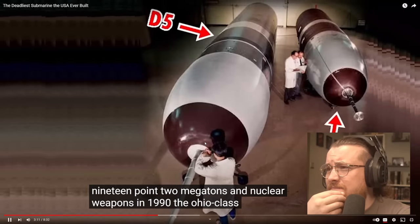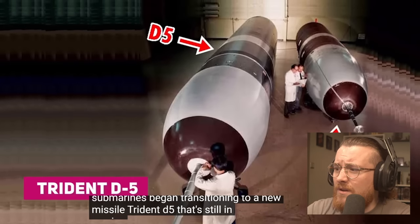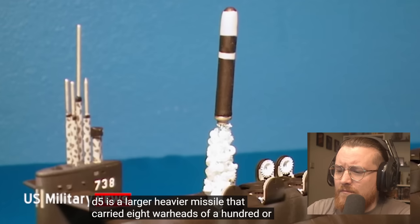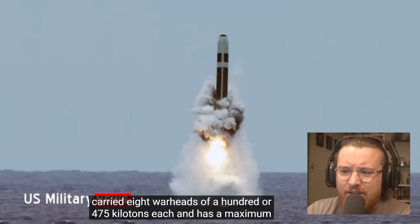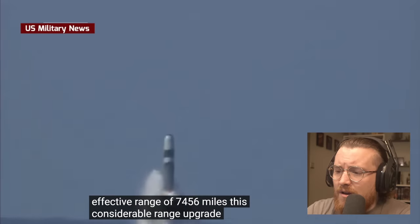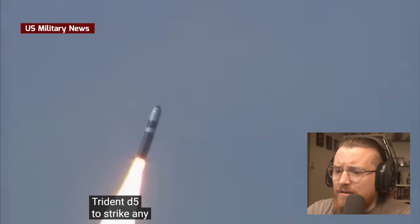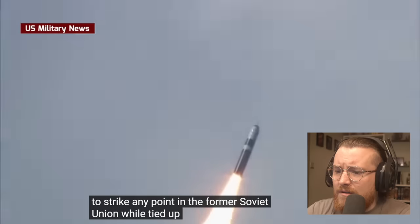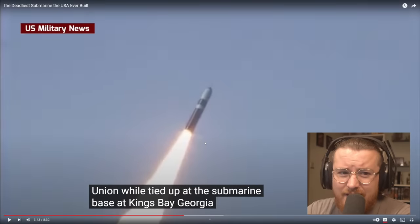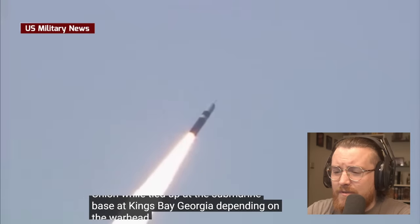In 1990, the Ohio class submarines began transitioning to a new missile — the Trident D-5, still in service today. The D-5 is a larger, heavier missile carrying eight warheads of 100 or 475 kilotons each. It has a maximum effective range of 7,456 miles — meaning a submarine equipped with a Trident D-5 could strike any point in the former Soviet Union while tied up at the submarine base at Kings Bay, Georgia. That is mental.